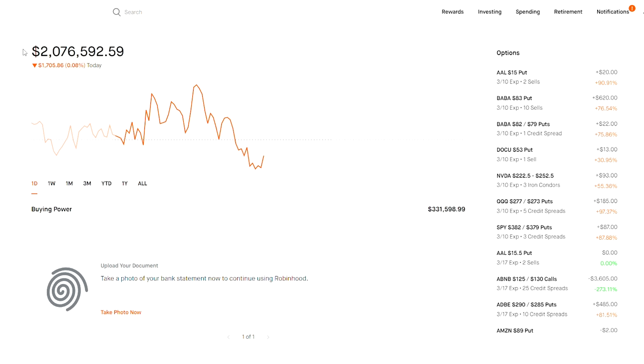Spread trading: the ultimate guide to scaling a small option portfolio. In this video we're going to be talking about taking limited risk with a small amount of capital and getting a lot of money back with a high probability of winning each trade, and how to make that a consistent trading strategy. For me, spreads is literally the ultimate way to grow a small portfolio.